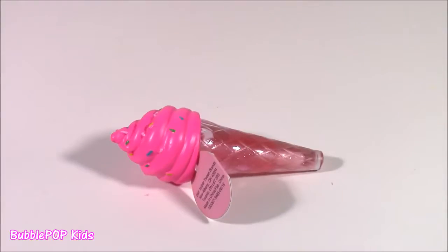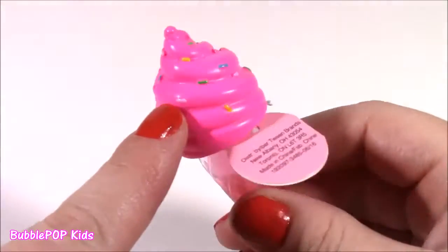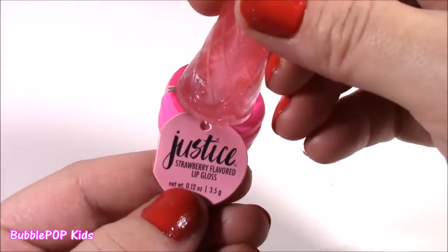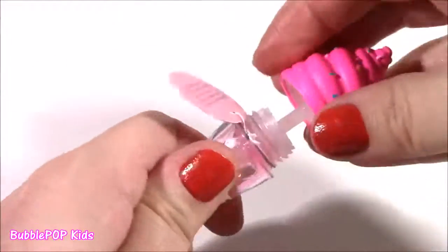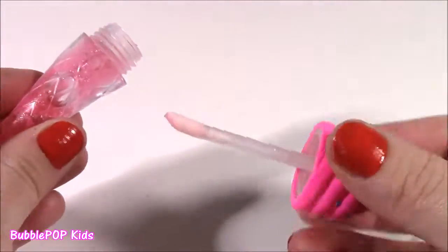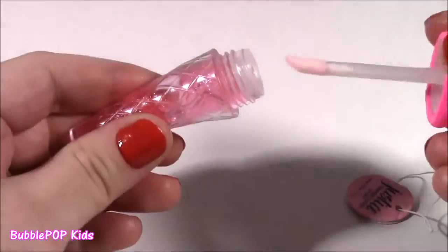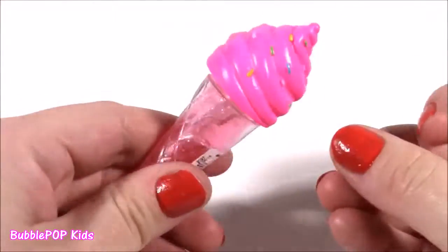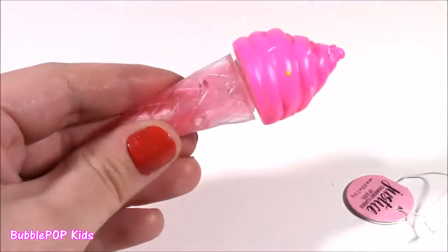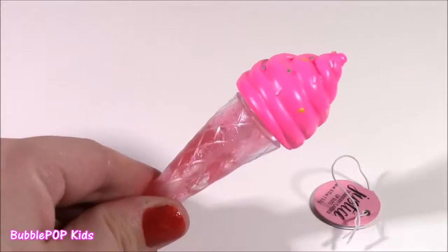Next one up is the ice cream cone. Look how cute this is — it's got all these different color sprinkles. It's so swirly whirly, it looks real. It's strawberry flavored. The cream is like a wand — it's the cutest little idea. Smells like strawberries and cream, but I definitely don't like it as much as the color changing one. But it's super cute to add to any lip gloss collection.